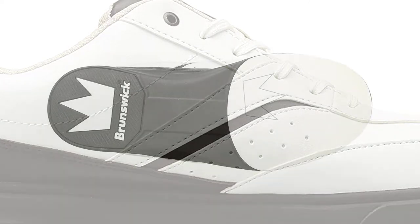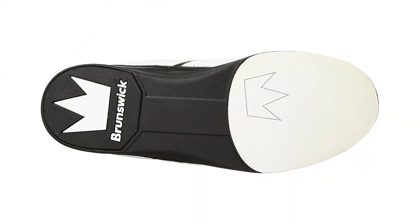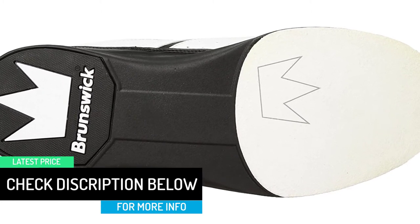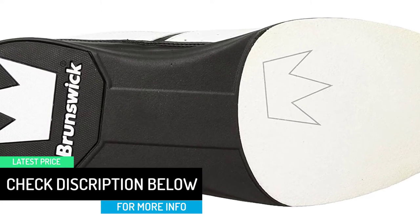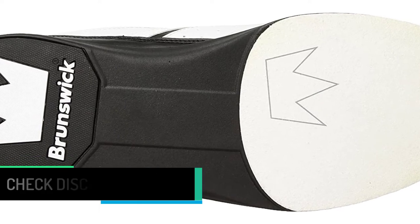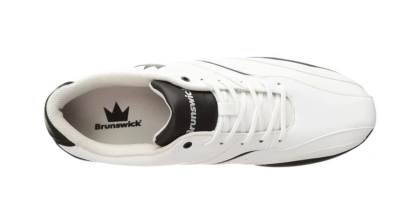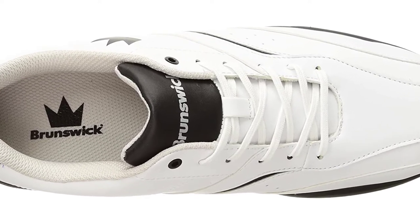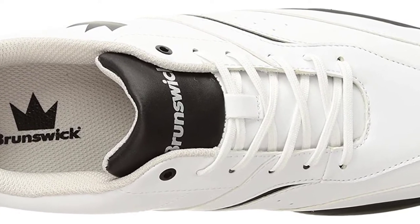I bought two pairs of these from Bowler Store, one for myself and one for my son. My son's fit perfectly. For mine, although the length was dead on compared to my street shoes at size 11.5, these shoes were much narrower and they pinched my feet. After returning them I was credited all but $8 of my purchase amount.